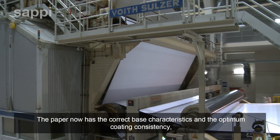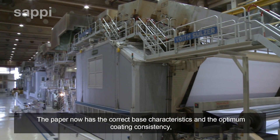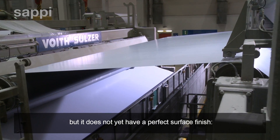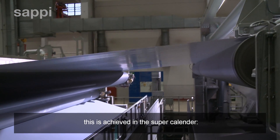The paper now has the correct base characteristics and the optimum coating consistency, but it does not yet have a perfect surface finish. This is achieved in the super calendar.